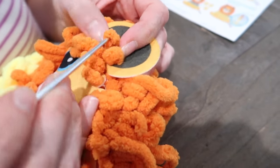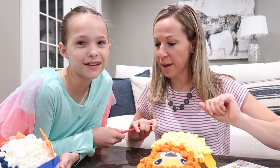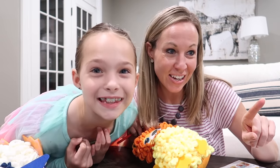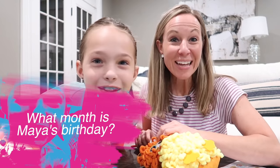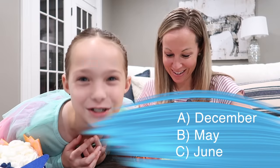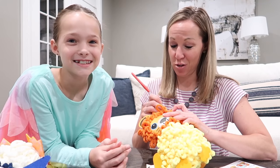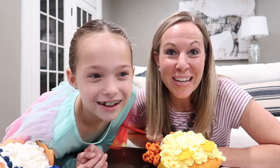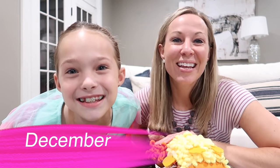Now it's time for my ears — one ear, then the other. Question number fourteen: what month is Maya's birthday? The choices are December, May, or June. One of them is my birthday month, and one is Colin's. Maya's birthday is in December. Mine is in May, and Colin's is in June.